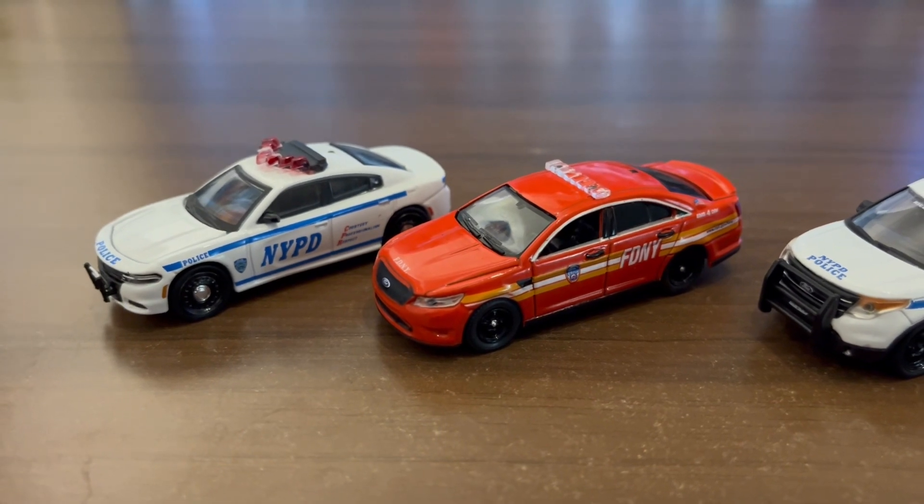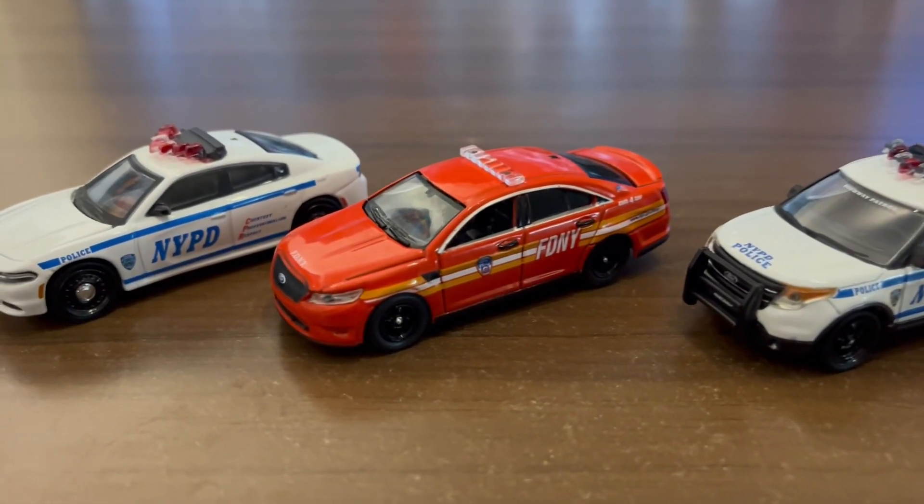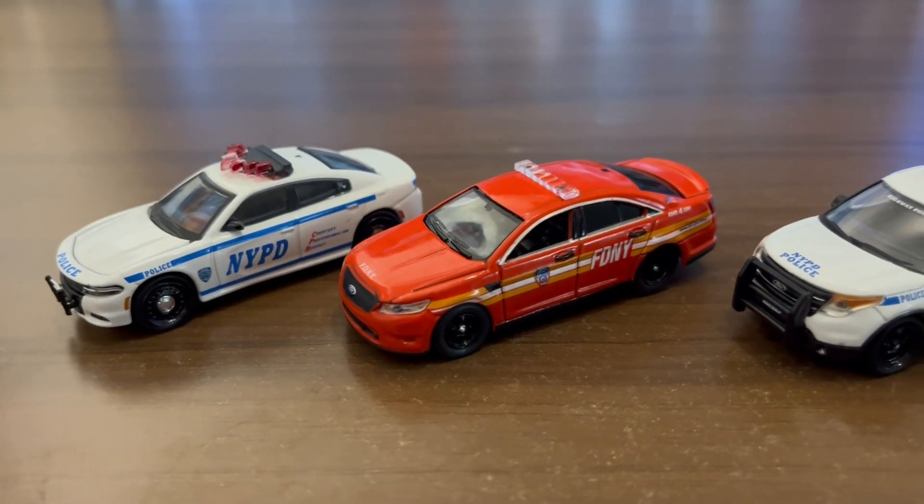Here it is next to some NYPD cars. I do have an FDNY ambulance coming soon, so stay tuned for that. Hope you guys enjoyed.